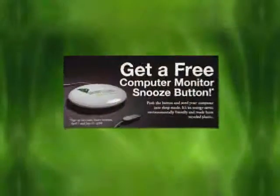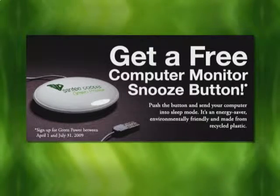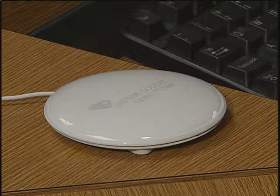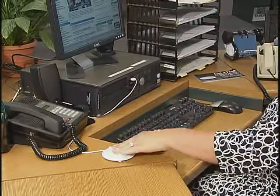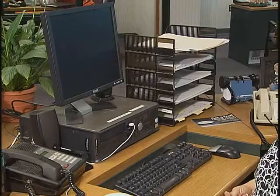And now we've made it even more exciting. Until July 31st, customers who sign up for the green power program receive a complimentary monitor snooze button. The monitor snooze button is made out of recycled plastic and has an LED light inside, so it uses virtually no electricity. When you press the button, it automatically sends your computer into sleep mode. If you're going to be away from your computer for any amount of time, press the monitor snooze button — that way you leave with peace of mind that you're saving energy.